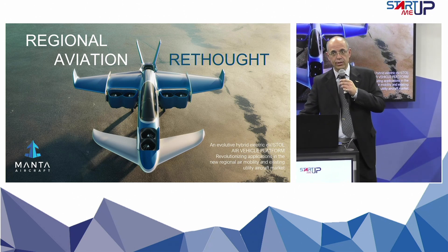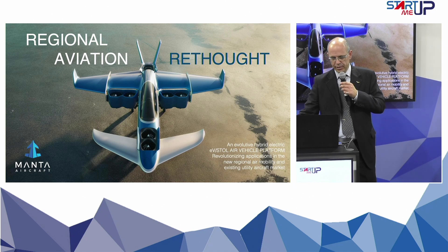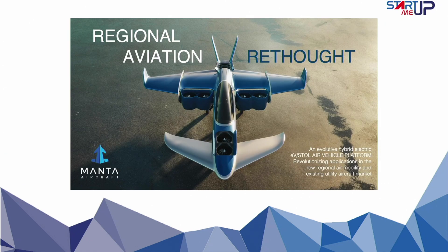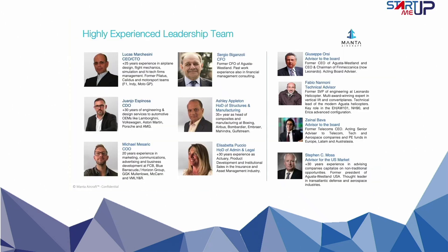Manta Aircraft is here to usher in a new era of advanced and regional aviation. Join the innovative program on an extraordinary journey of challenging the status quo. Manta Aircraft unites a diverse team of experts, each with unique experiences and perspectives. This collaborative approach enables leveraging the best practices from various industries.